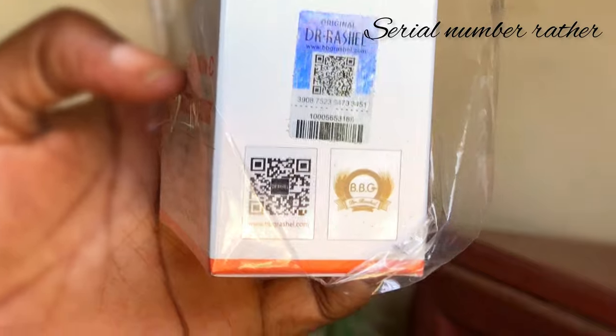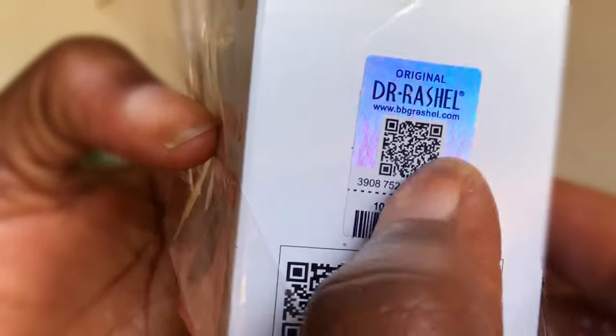I think I have two or three issues with this product. First of all, this product has a code where you check the originality of the product. I feel this is a number I'm supposed to text to a certain code, but I didn't see any code to send this particular number to in order to confirm the originality. I really do not get the reason why this number came without a code.